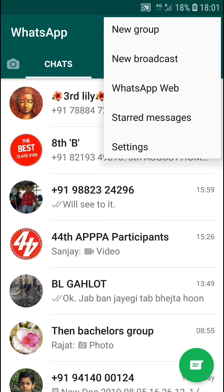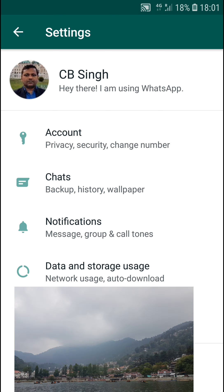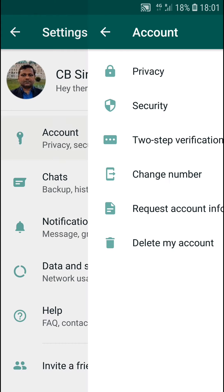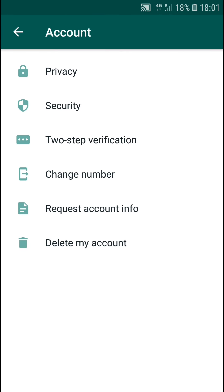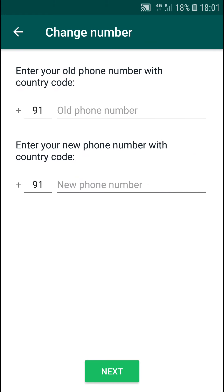To check if your old number is verified, go to Settings. Tap your profile photo, and you will see your verified number at the bottom. After confirming the verification, come back and go to Accounts. Here, click on Change Number, then click the Next button at the bottom.